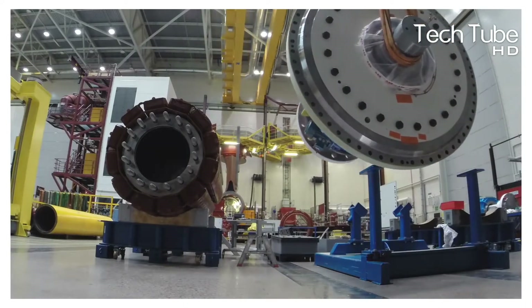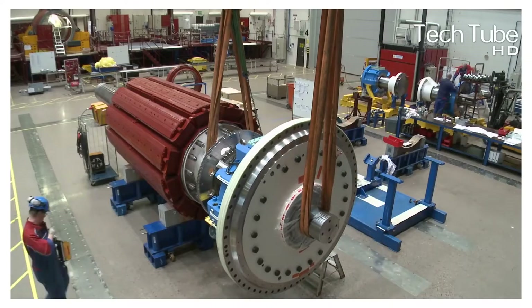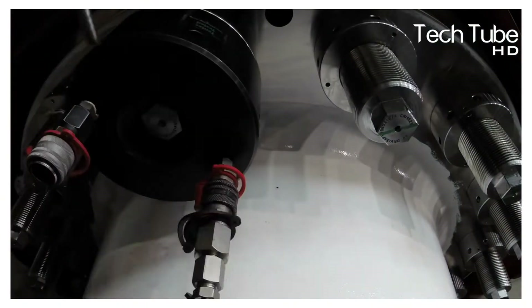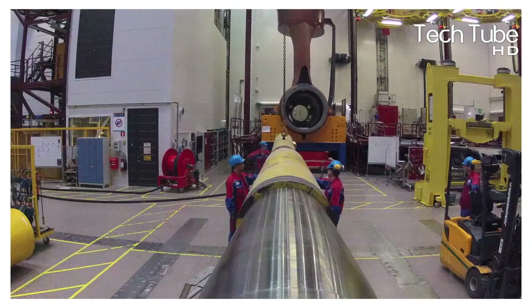Then comes the turn for assembling the shaft, which is carried by two workers with the assistance of pieces of machinery. Meanwhile, the thrust bearing assembly is also developed when the assembly shaft is prepared, and then the bearing assembly is attached with the assembly shaft.